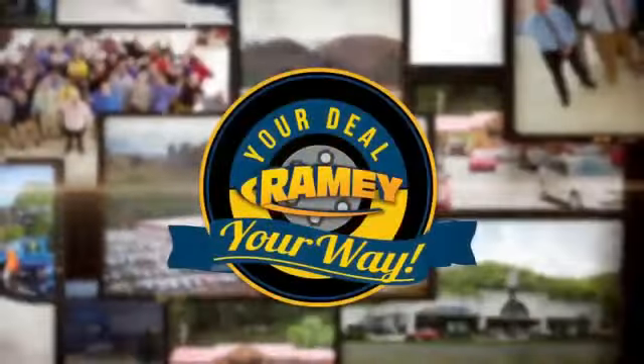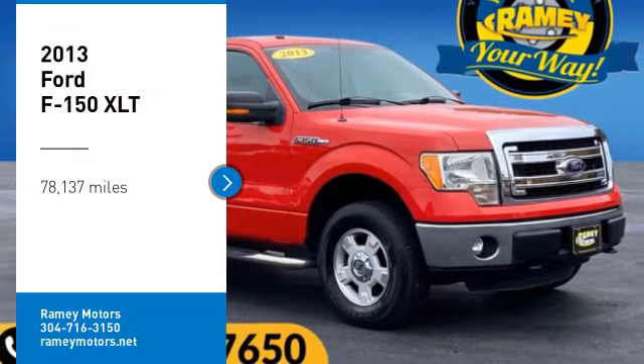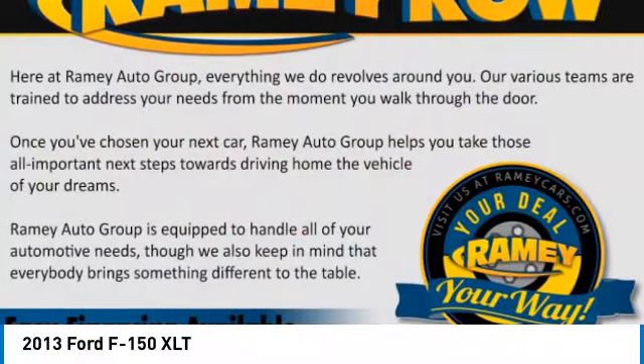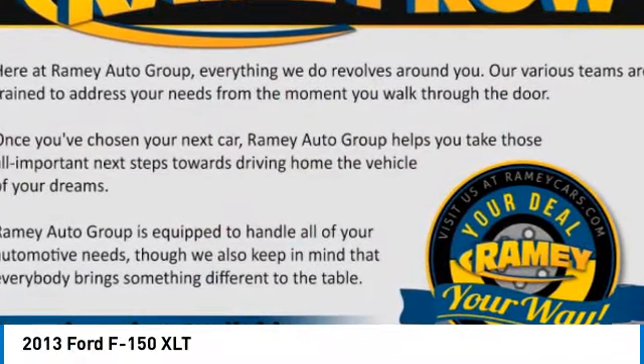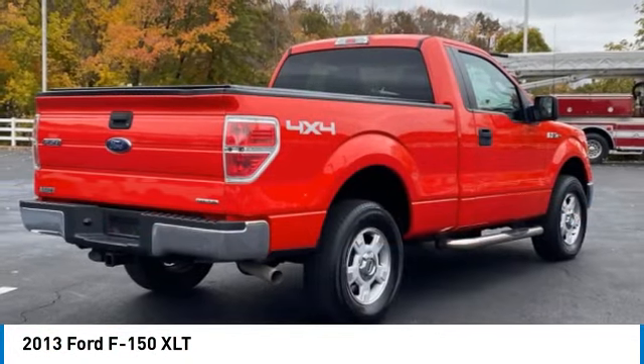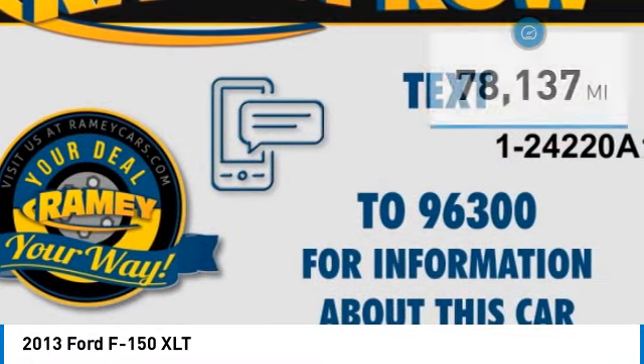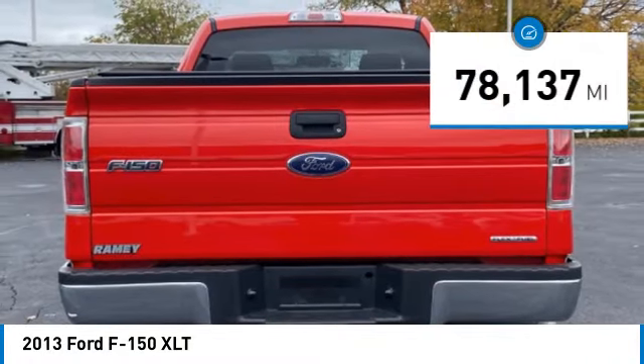At Rainey, it's your deal, your way. Stop by and take a look at the 2013 F-150. A Ford F-150 knows how to handle any situation. It's built to follow orders, no whining. This vehicle has less than 80,000 miles.